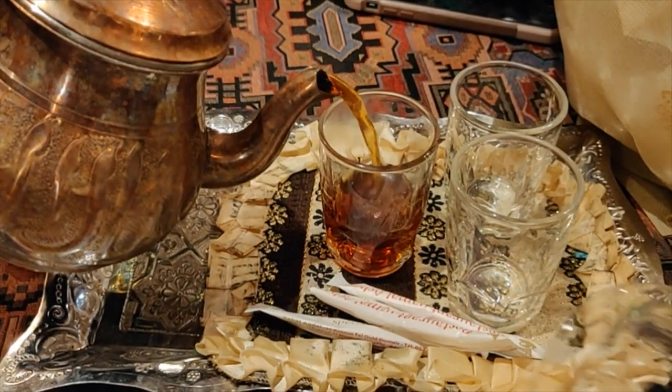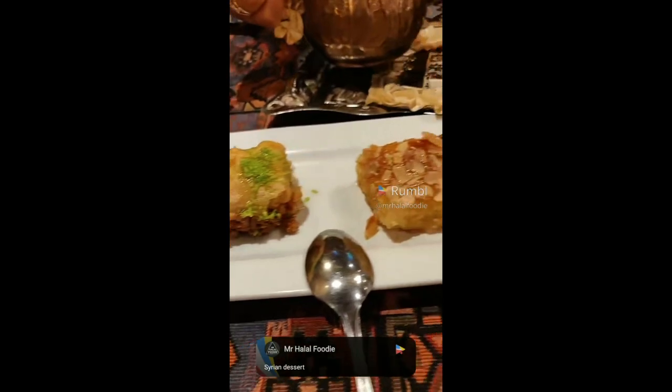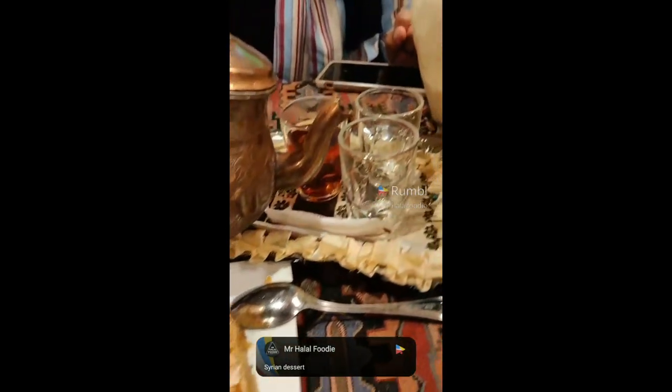We ended our meal with some Syrian tea, which is basically black tea without any sugar, and on the side we got some Syrian pastries.